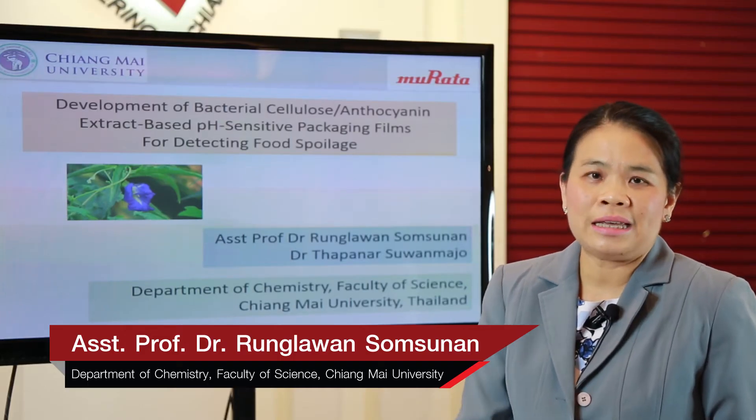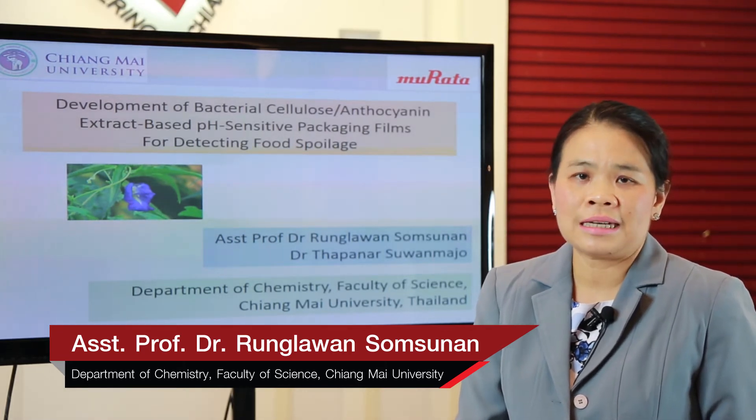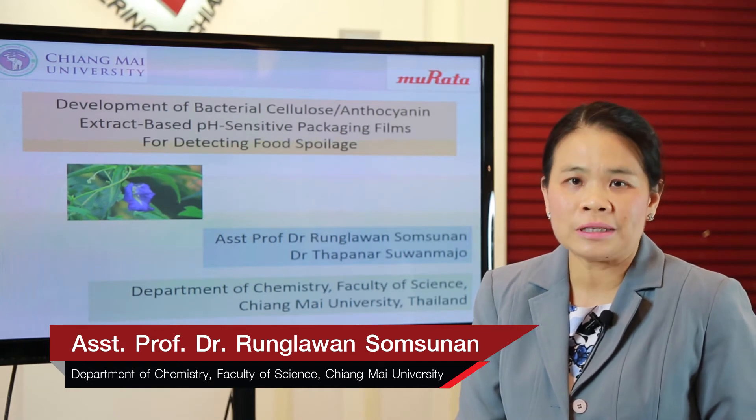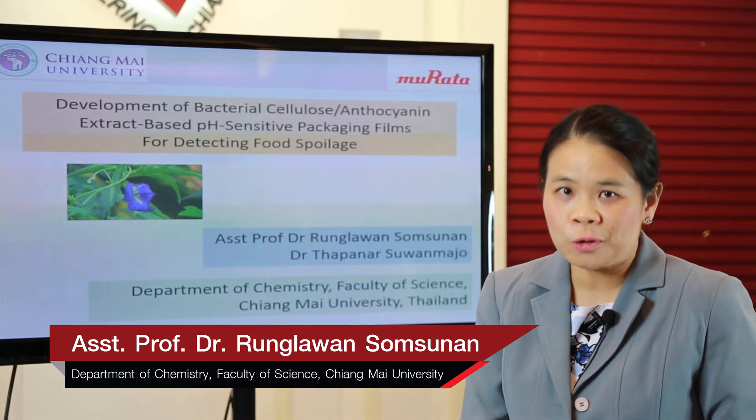This project actually originated from my co-worker Dr. Thapana Suwanmajo. He was the head of this project, and myself, Dr. Runglawan Somtsunan.